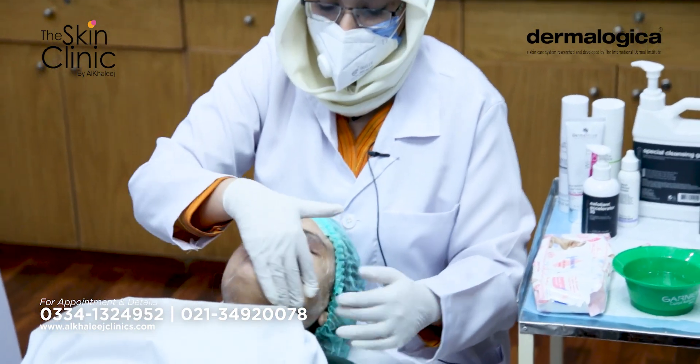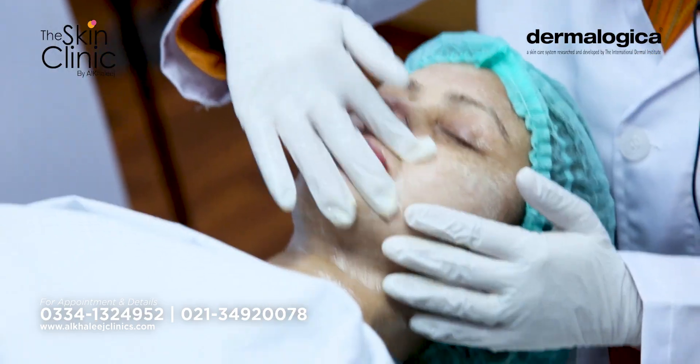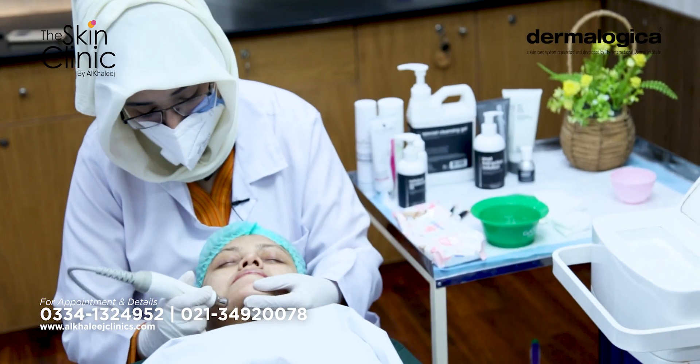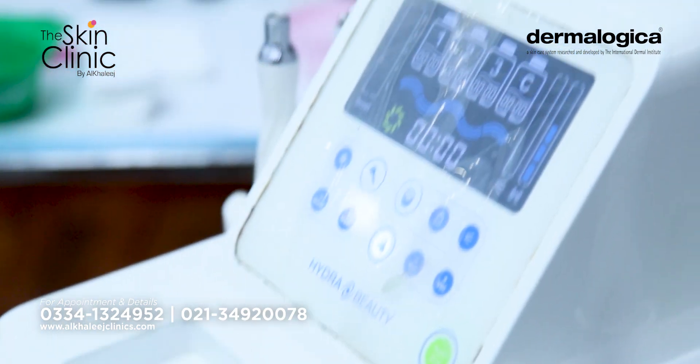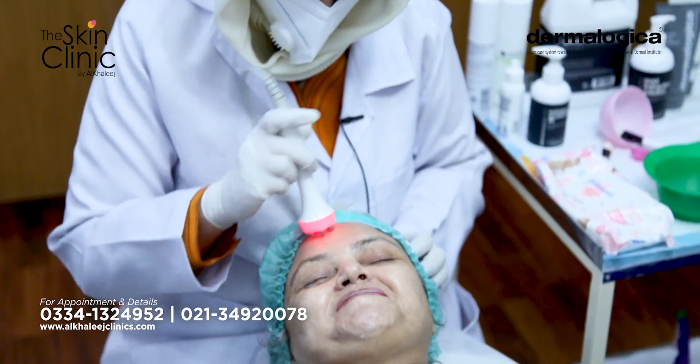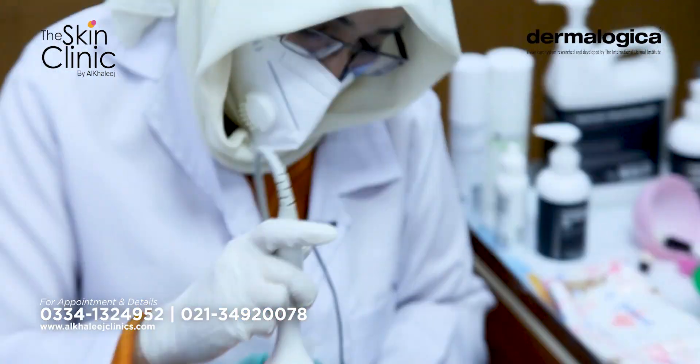Age Smart Facial includes double cleanse, masking, serum penetration, as well as extraction and exfoliation. This is why you get a very good anti-aging effect.